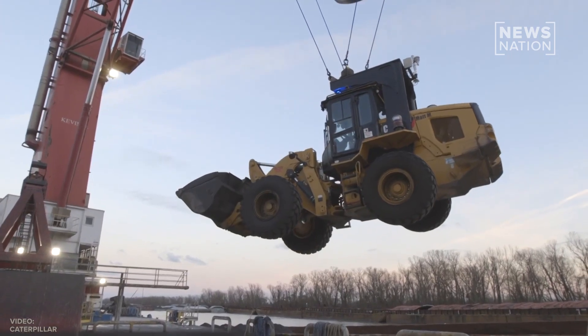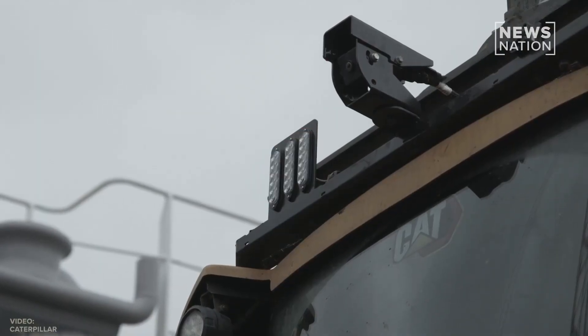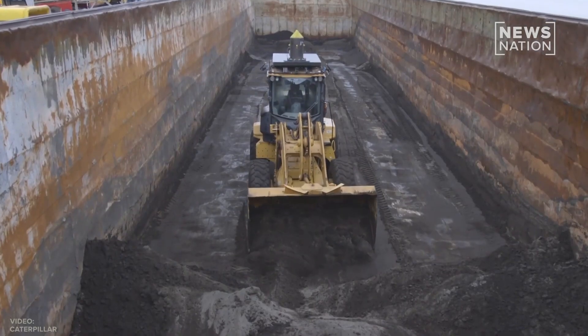Construction machine manufacturer Caterpillar has designed what it calls the Cat Command, relying on remote technology to allow anyone to work on a job site from anywhere.